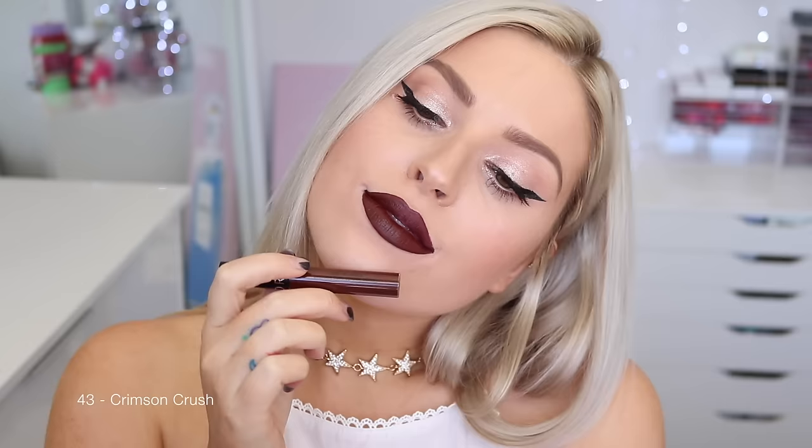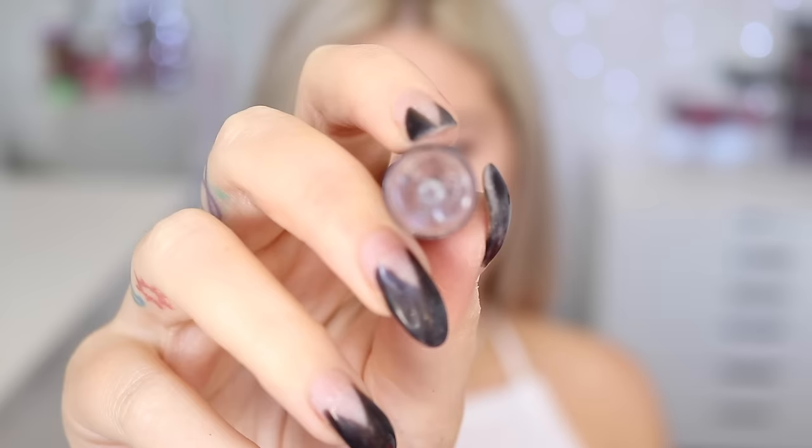The next new shade is 43 Crimson Crush, even darker than Rosewood — a really, really dark red. If you like really deep vampy lips, this is perfect for you. I love this color; I'm a really big fan of dark reds. Next up is 44 Purple Sunset — another on-trend muted grayish color, quite a dark nude on myself. Looks really cool and grungy. I feel like it would suit a lot of different skin tones and makeup looks.